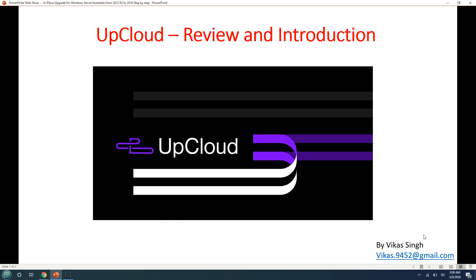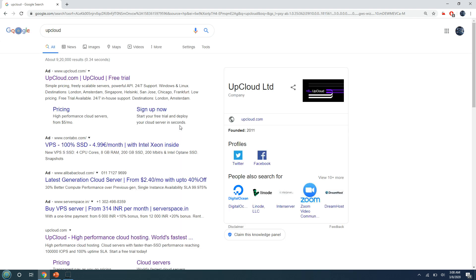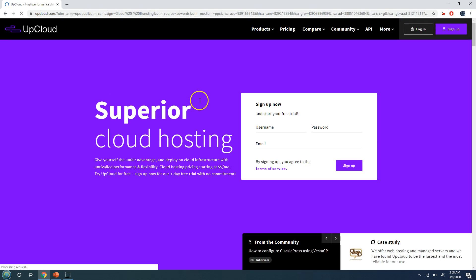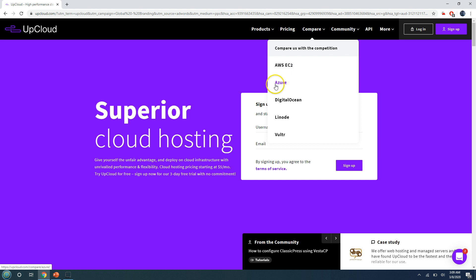Let's review the UpCloud website to see what services they have and information about their data centers. I'm on Google and I'll type 'UpCloud.' You'll see they provide a free trial for a limited period with a limited amount of dollars to spend. If I go to upcloud.com, you can see their website. They have multiple product types: cloud services, high-performance MaxIOPS block storage, private cloud, and software-defined networking. You can also compare them with AWS and Azure.